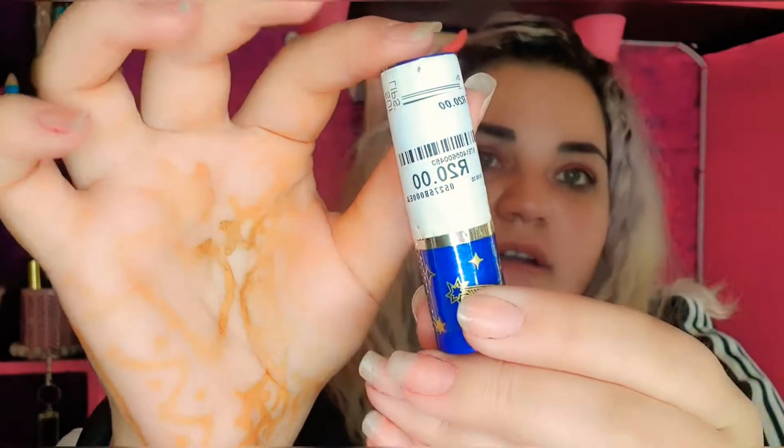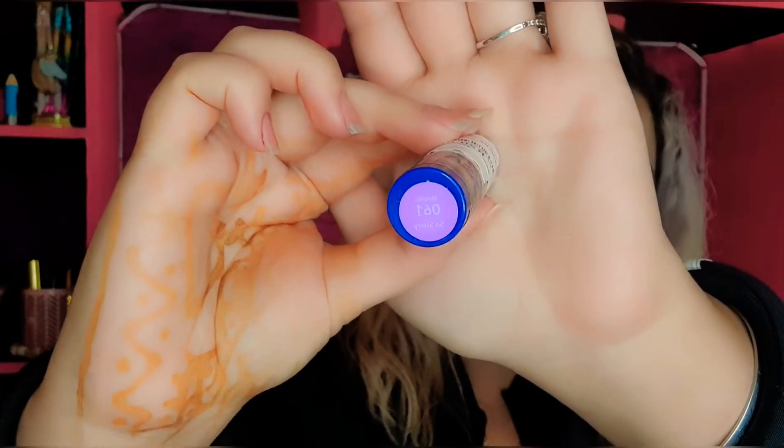And there's one more lipstick in this bag. It is so — this is a metallic one, so this is nice guys.